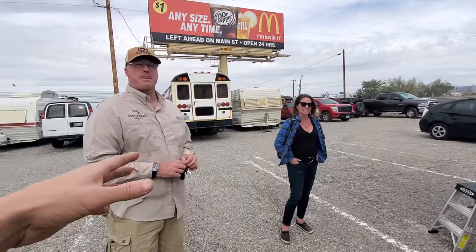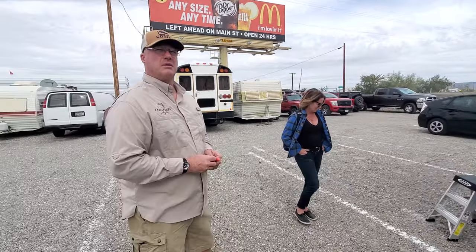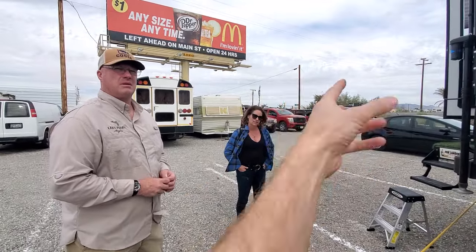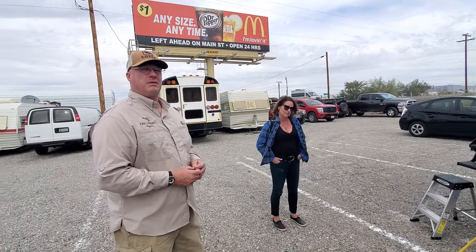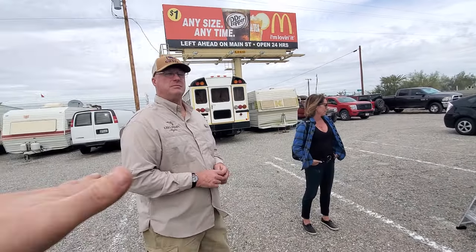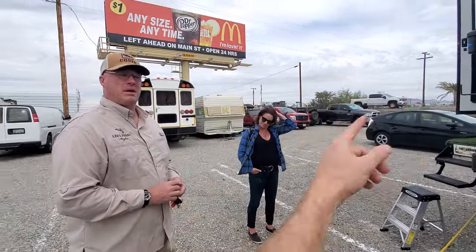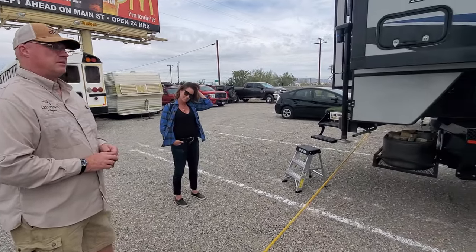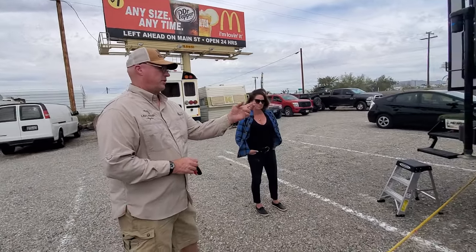We've been doing BLM land — Bureau of Land Management land. We were on the California side two nights ago; it said OHV, no camping on the OHV on the California side. So we drove the Duramax 4-low way out in the desert, and still had a sheriff find us in the morning because he does his routes through the BLM. My departure angle is so bad, I'm scraping the dirt bike everywhere on the hitch.